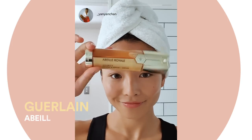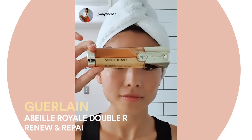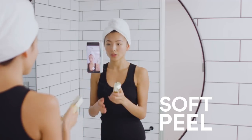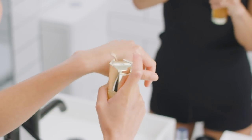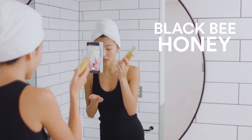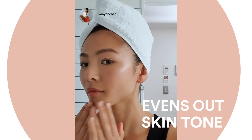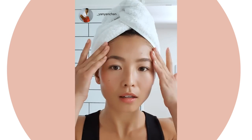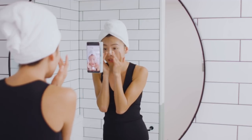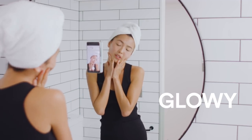Next up, we've got the Guerlain Abeille Royale Double R Renew and Repair Serum. It actually acts as a soft peel which renews the skin. It has Guerlain's jelly and also a black bee honey. It really evens out the skin tone and just sinks in really quickly, getting rid of all those dry patches. My skin is a lot smoother and I have a glowy complexion from it, which is really nice.